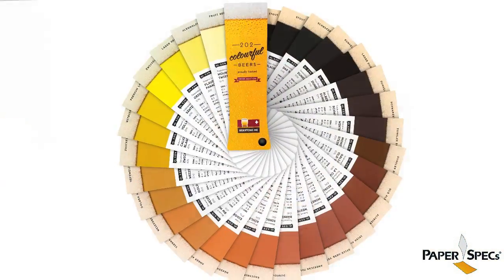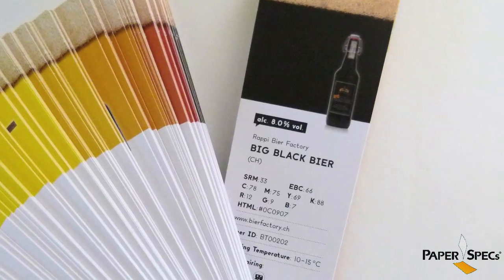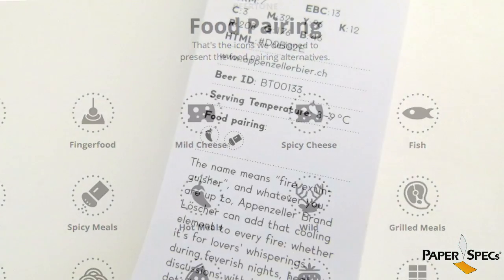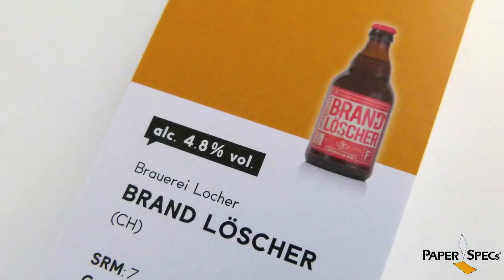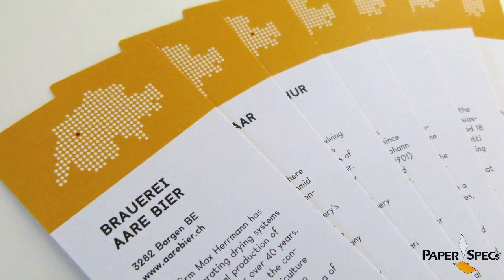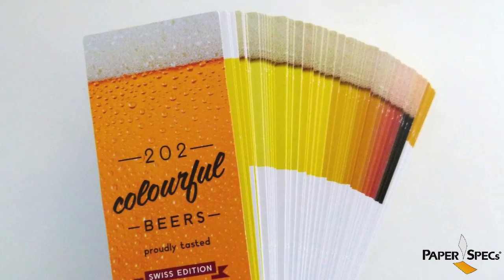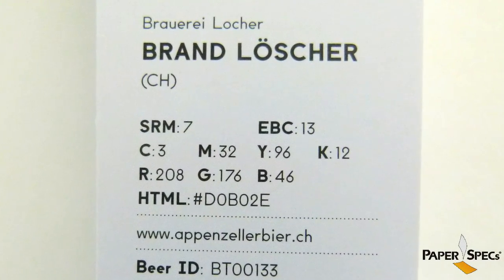But the beer swatch is so much more. It's a glossary, it provides us with some history of beer, gives us ideas for food pairing, suggested drinking temperatures, alcohol content — very important. European beers go up to nine percent in alcohol, so beware — manufacturers' websites and so much more. And for the design-minded among us, there's also CMYK, RGB, and HTML values listed.